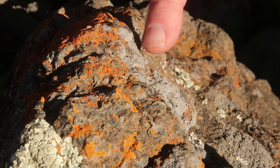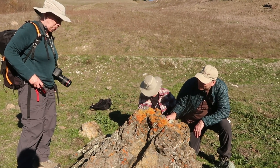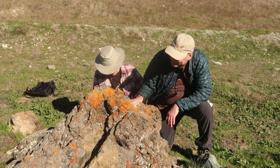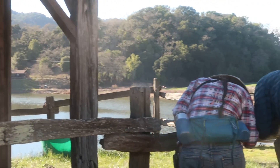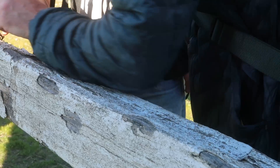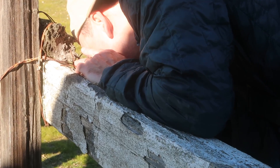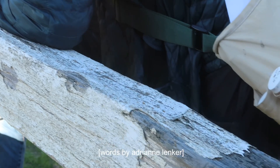But actually, to go one step further, we are the evolutionary intertwining of everything — the sun, the water, the earth, the air, that becomes the flora, the fungi, the fauna, which all become each other. And eventually, it becomes us. Because everything eats and is eaten.